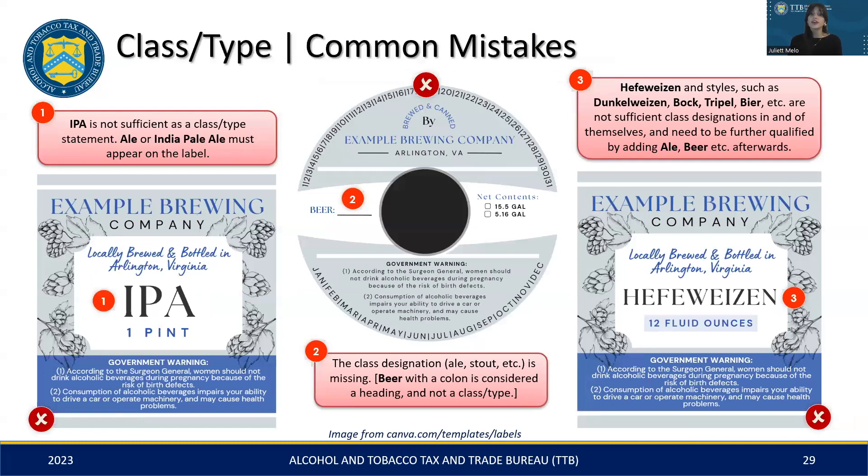In this slide, we'll take a look at common class and type labeling mistakes using examples of non-compliant labels for context. Starting from the left, number one: the acronym 'IPA' by itself isn't a recognized class and type — it needs to be accompanied by a full designation like ale, beer, or 'India Pale Ale' somewhere on the label. Number two, on keg labels, simply using 'beer' followed by a colon is not adequate; the class designation must be fully stated. Number three, for styles like Hefeweizen, it's necessary to include a qualifier such as ale or beer somewhere on the label, because it is not sufficient as a class designation by itself.